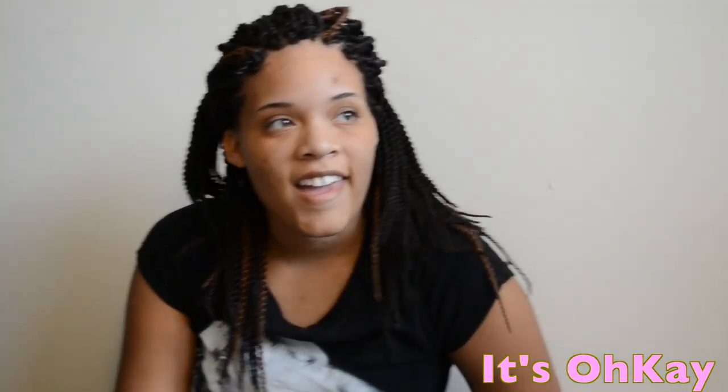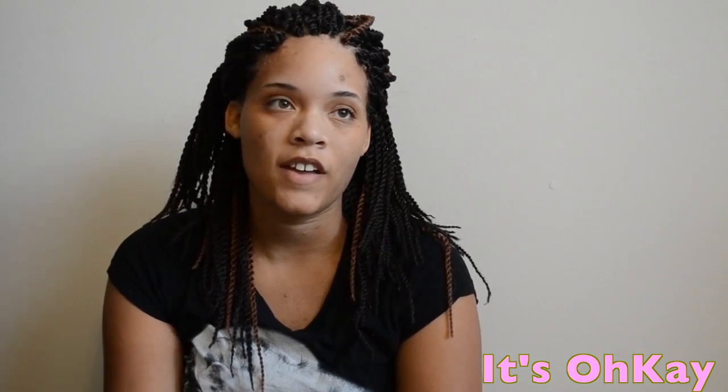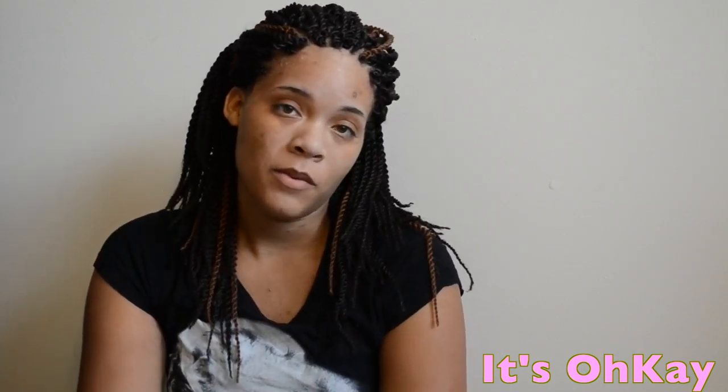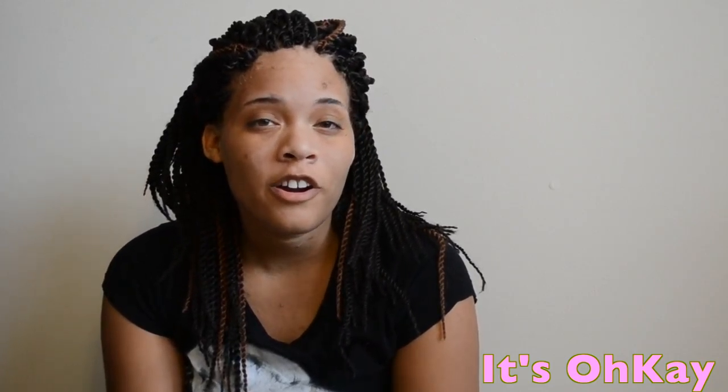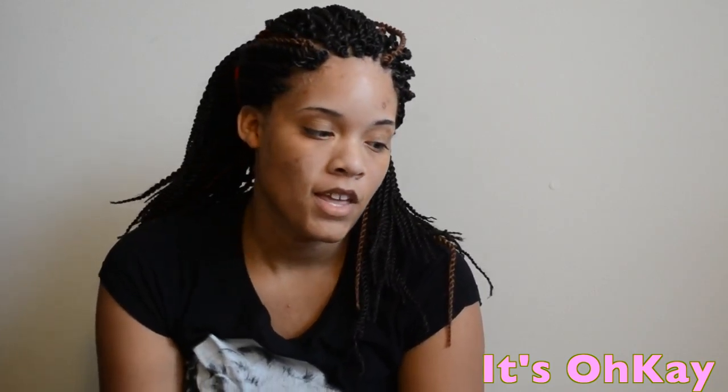Hey guys, so today is a makeup-free day. I recorded the first half of this video this morning, and I'm getting ready to record the other part. I'm going to show you guys my workout gear — four workout outfits.